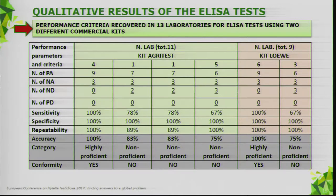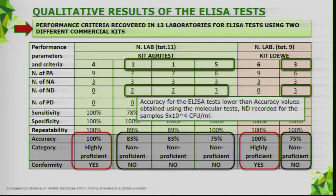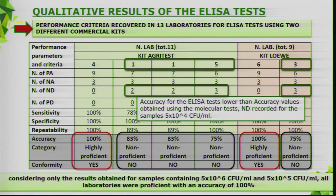The same performance criteria were evaluated in 13 laboratories for the ELISA test using two different commercial kits. In general, we obtained a lower number of highly proficient laboratories than those performing molecular tests, because many laboratories failed detection of the bacterium in the sample with the lowest concentration. However, if we consider only the results for samples with higher bacterial concentration, all laboratories were proficient with 100% accuracy.